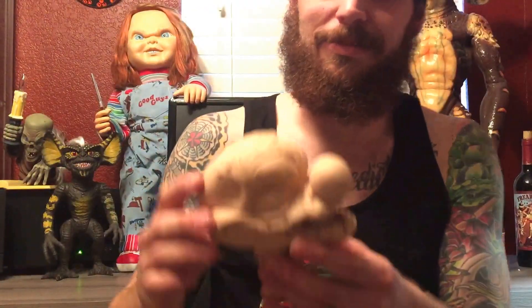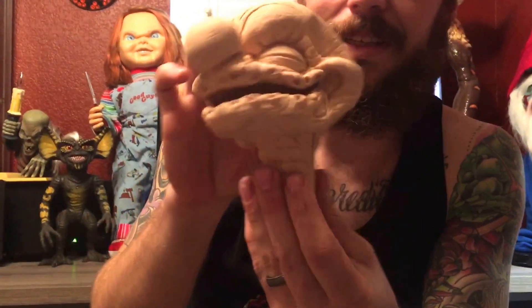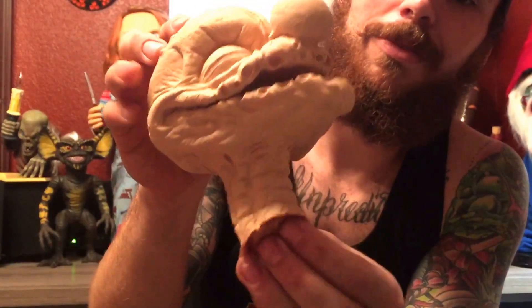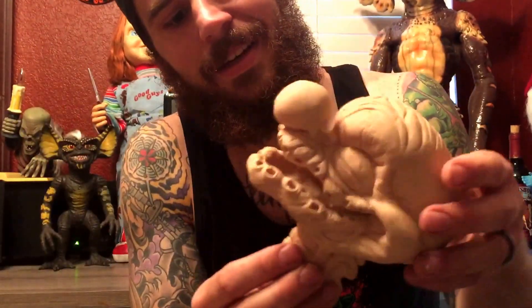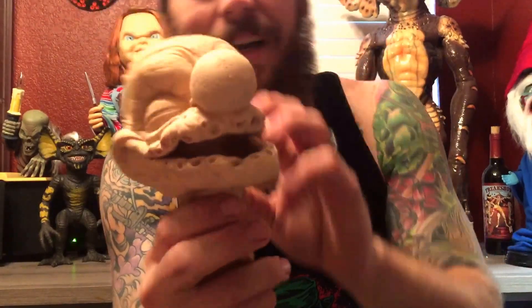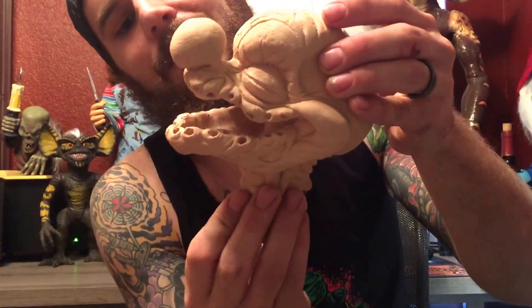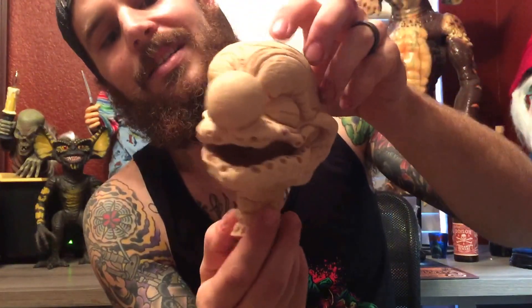This here is pretty awesome. This is from the actual mold from the movie Killer Clowns from Outer Space. This is one of the popcorn monsters — the little guys where the clowns toss the popcorn into the clothes hamper or whatever and they turn into the little monsters when she's getting out of the shower. So I think I will paint this guy up and make him a little neck and have him coming out of some popcorn.